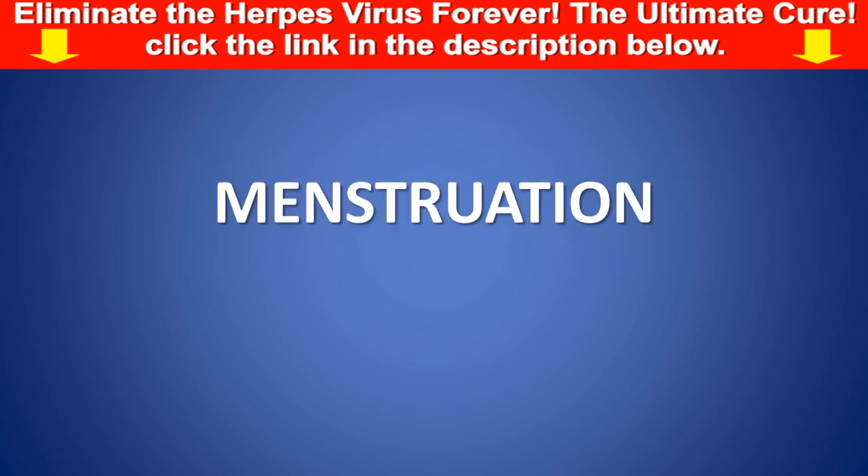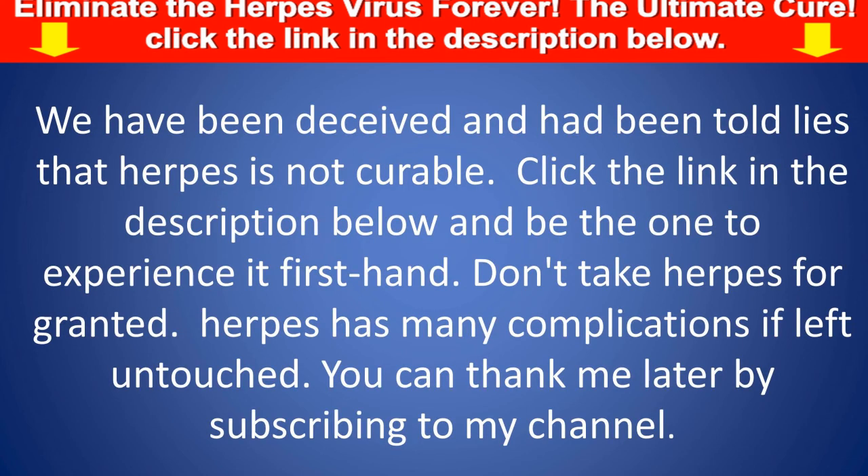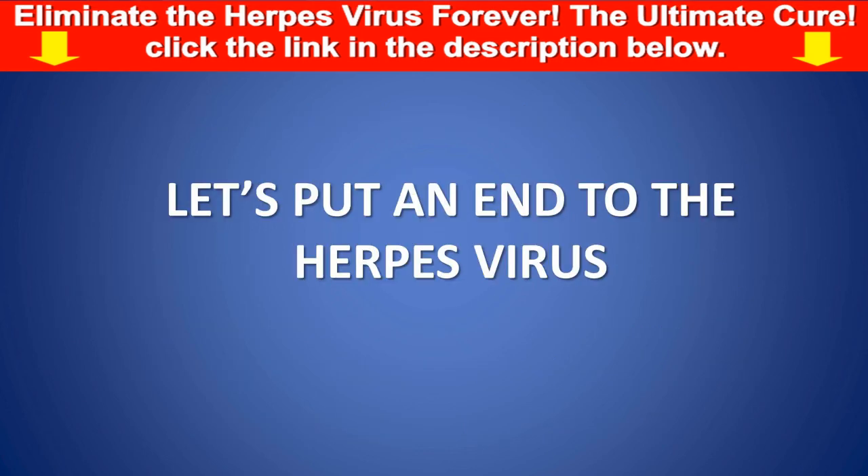Menstruation can also be a trigger. We have been told lies that herpes is not curable. Click the link in the description below. Don't take herpes for granted — it has many complications if left untouched. Subscribe to this channel. Let's put an end to the herpes virus.